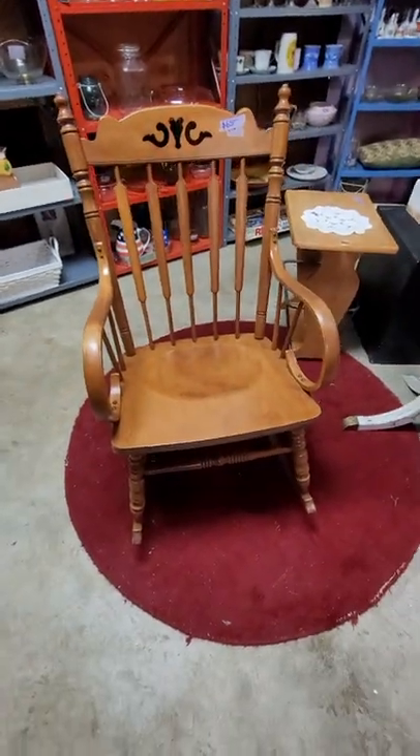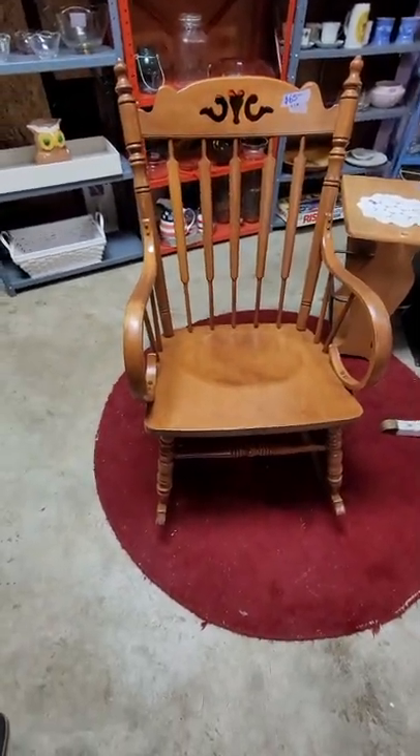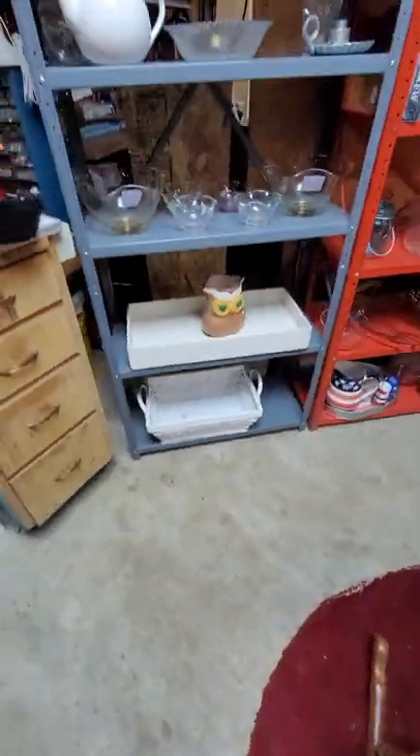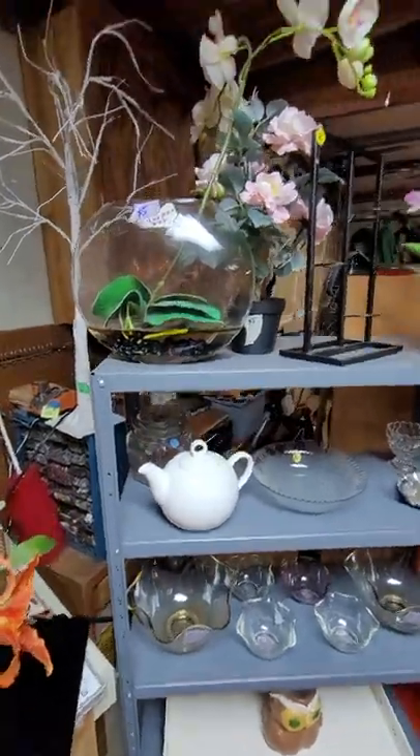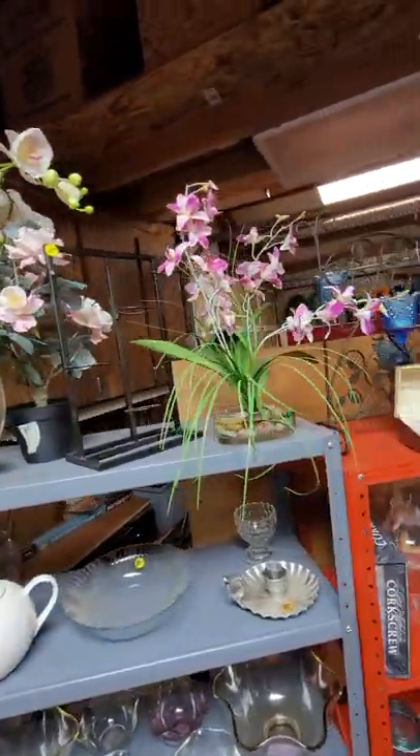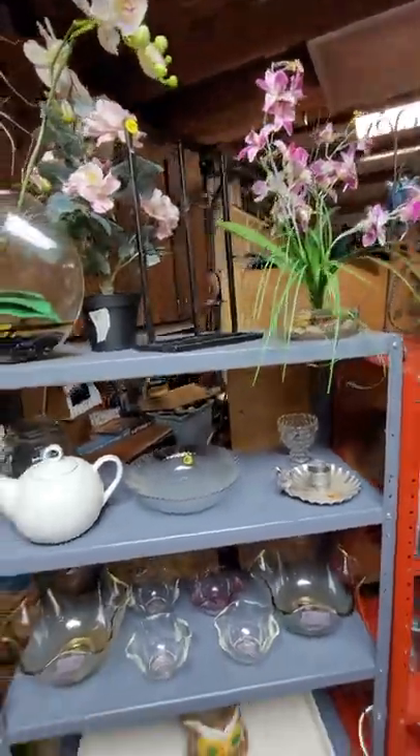This is a beautiful rocker, it's only $65, it's extra wide and has a nice little bump on the seat. It was from a wonderful older couple, it's really nice. On the shelves we have some glassware, vases, little fake plants that are good for a basement — those are $5 each.